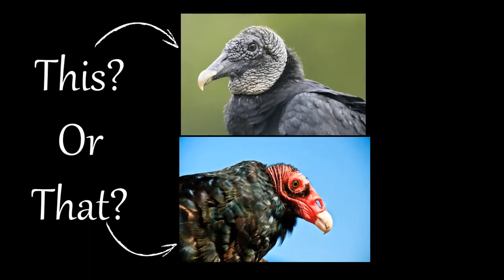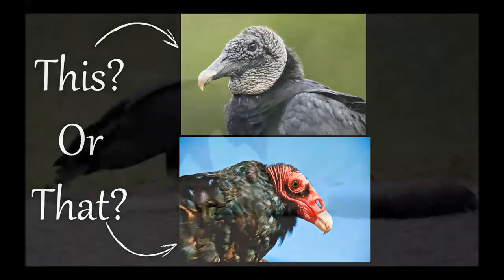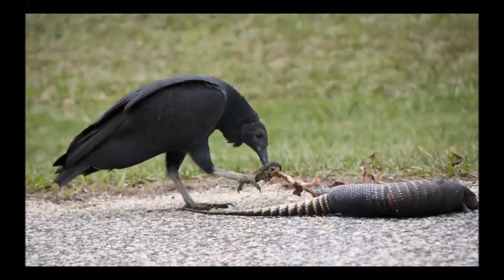Welcome to the This or That video series. This series helps citizens and visitors correctly identify commonly mistaken species of plants and animals. Today we will look at vultures, the sanitation workers of the bird world. We all know that vultures love to eat dead stuff and are often seen on the side of the road snacking on roadkill. But did you know there are two kinds of vultures?